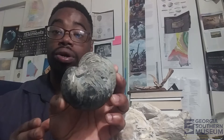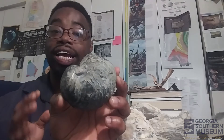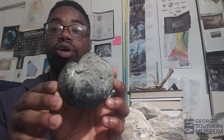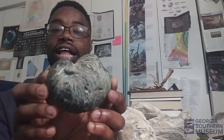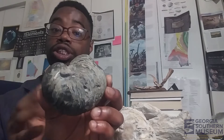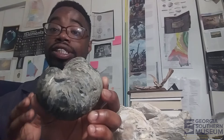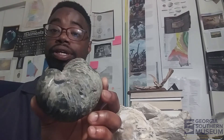This is an oyster called Exogyra. Exogyra means 'twisted shell,' and it gets its name from the small twist at the end of its shell. This is a very common Cretaceous fossil found in the South Georgia region.